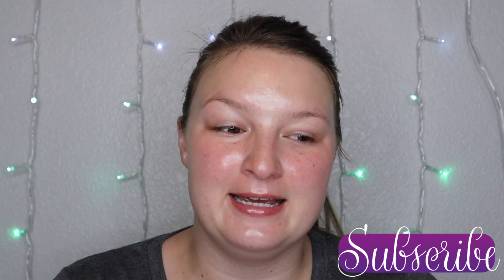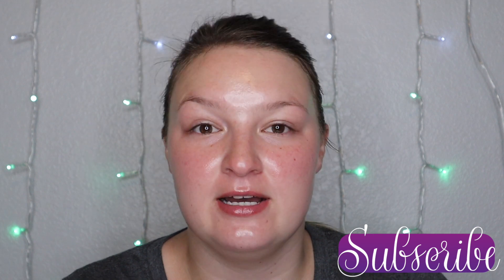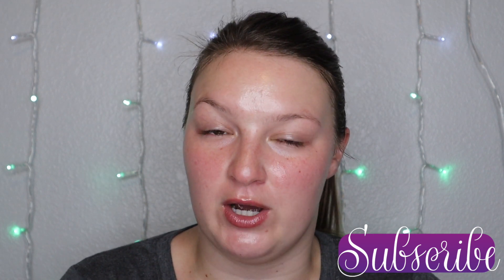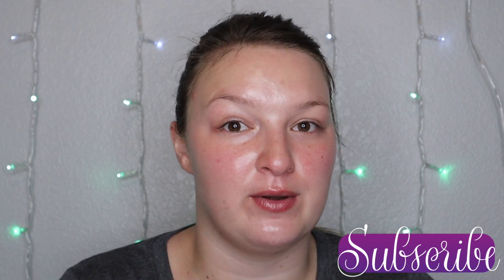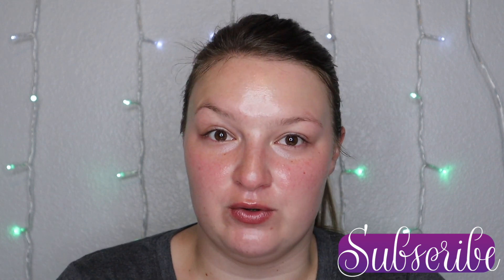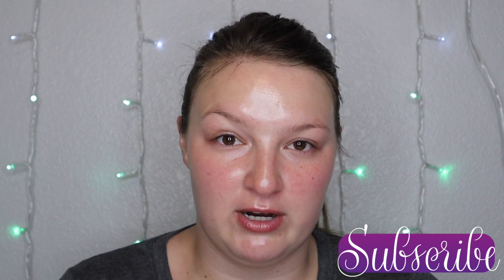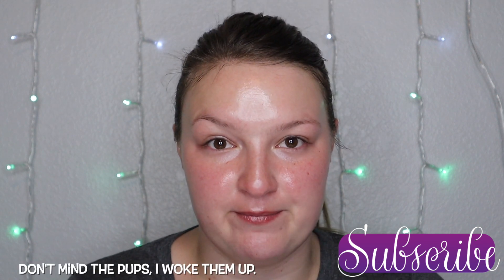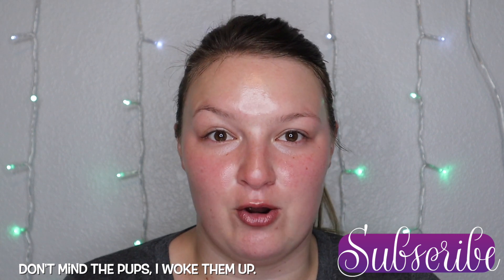Hi everyone, welcome back. It's about 6:30 in the morning and today I am going to walk you through how I would do my makeup if I were in Omaha going to work. I am actually an aircraft dispatcher — I work for a wonderful private flight department and I am a remote employee, but occasionally I am needed at the hangar in Omaha.